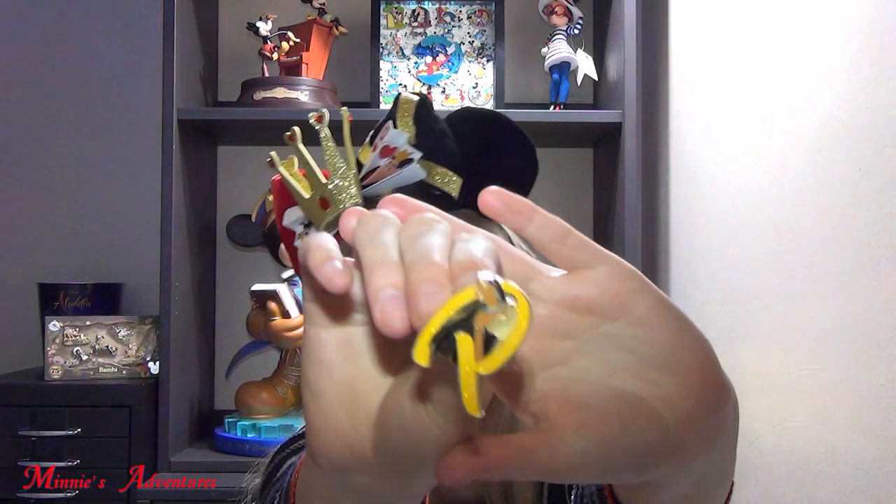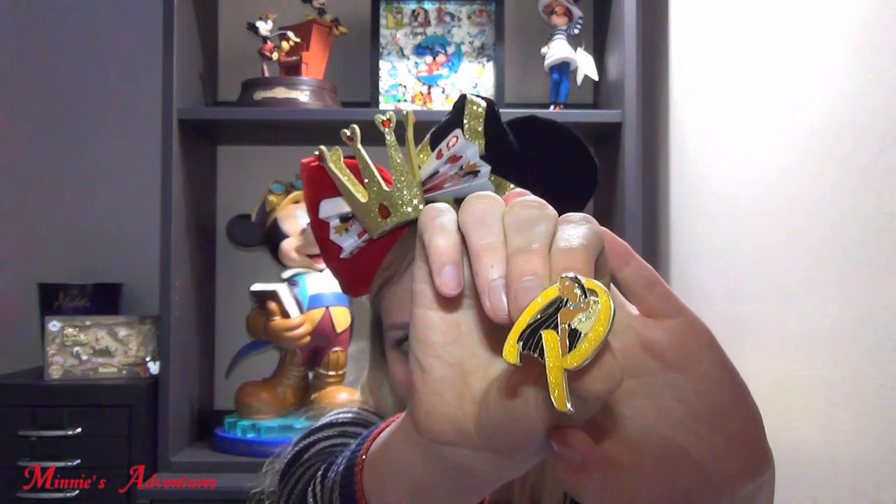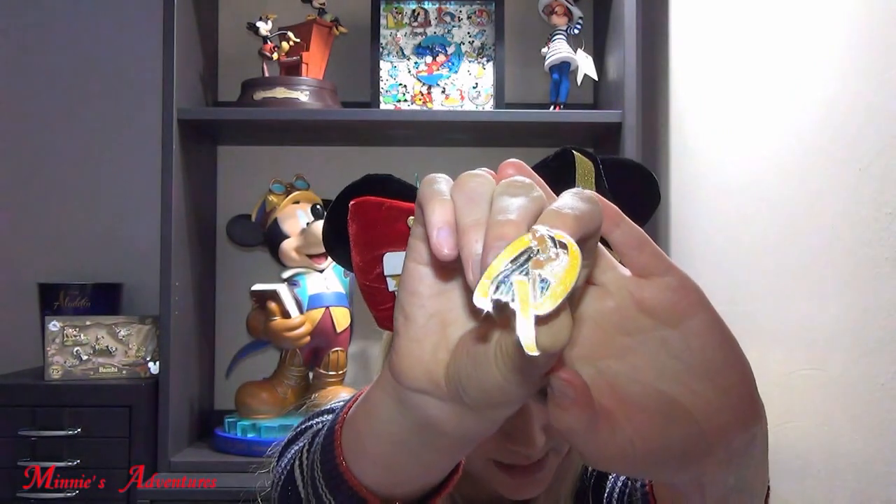There's a second bag. I feel a pointy ending again so I don't think I have the C, but I have no idea which one it is. Let me just rip it open. And it is... the P — for Pocahontas! The P is glittery too. I actually like this pin because Pocahontas was made in 1995, which is the year I was born, so Pocahontas is kind of a special movie to me, together with Toy Story. So I don't have the C for Cinderella, but I really like these two pins as well.